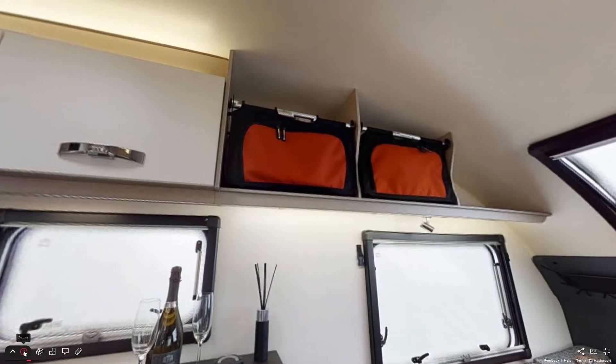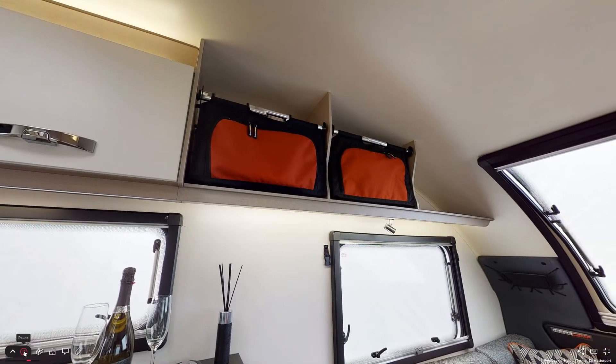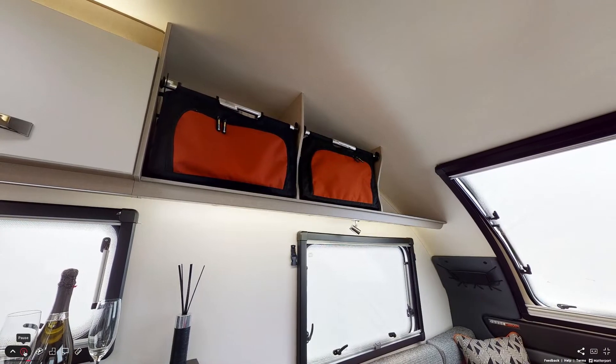Above the lounge are plenty of removable storage bags. A lot of customers take the bags inside their homes to fill with all of their holiday essentials, making packing even easier.